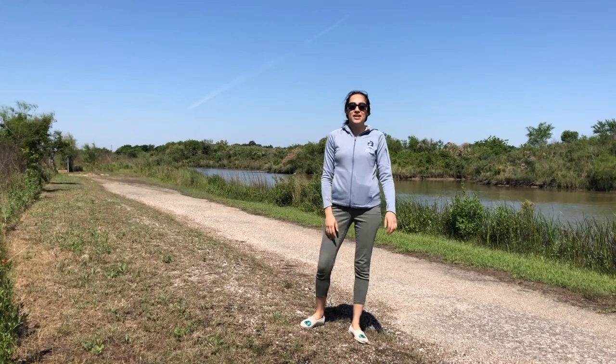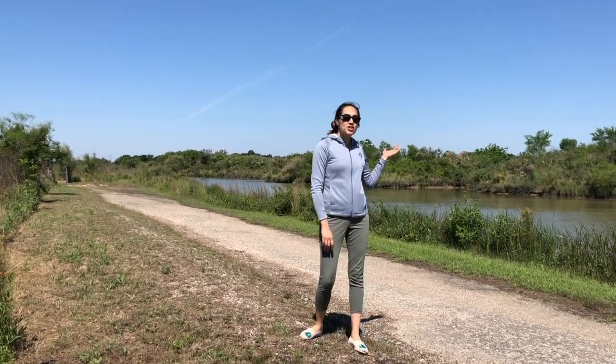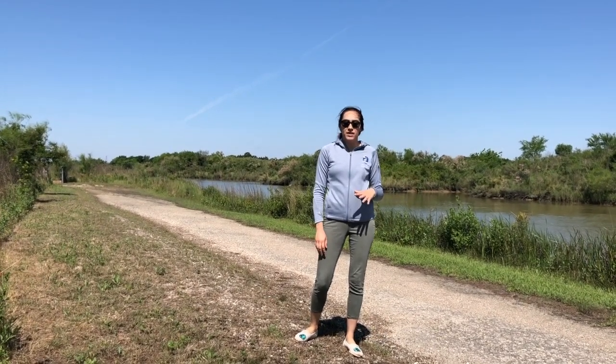Hi guys, my name is Bernice. I am one of the education interns here at the Wetland Center. For this section, we are going to be going on a short hike looking for animal evidence.